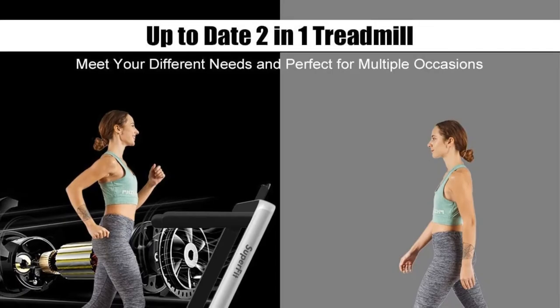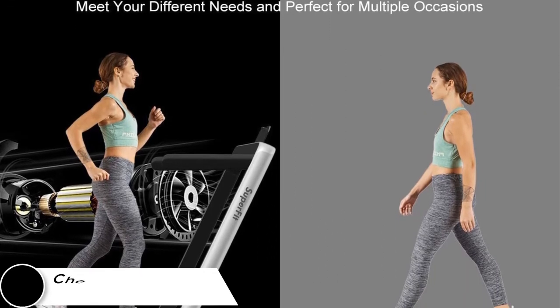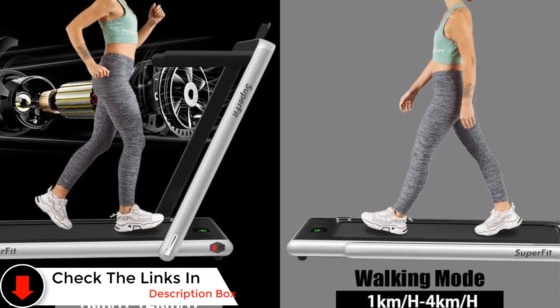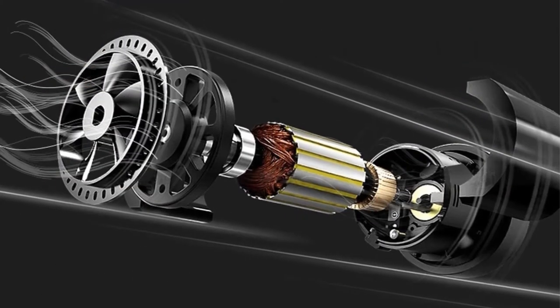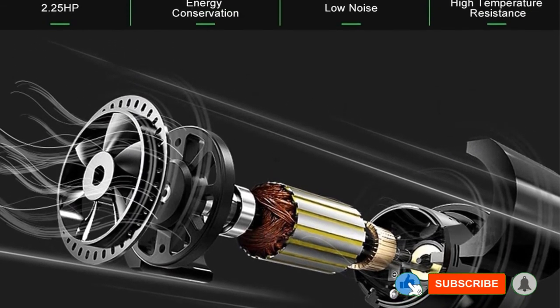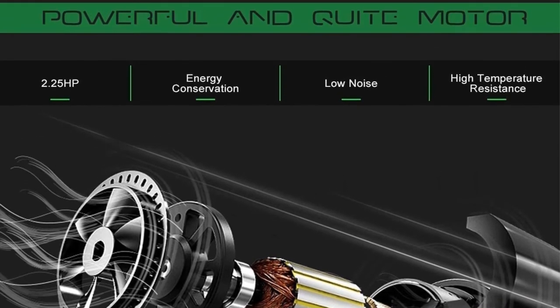Keep in mind that because it has a less powerful motor, you're not going to be able to run at top speeds if you weigh over 200 pounds. While this compact treadmill claims a weight capacity of 265 pounds, many users say it caps out around 175 pounds for running. At 150 pounds there were no problems, but it struggled a bit under heavier weight even at lower speeds.